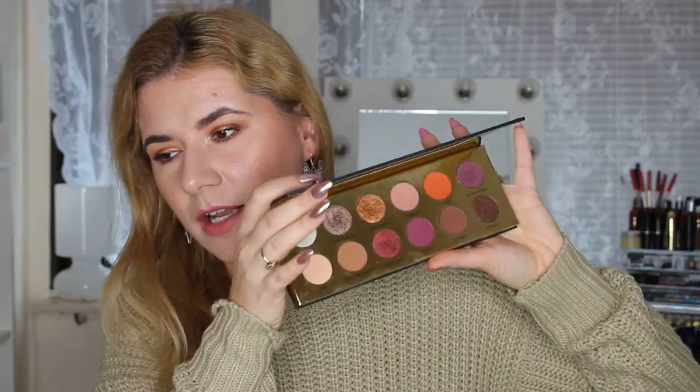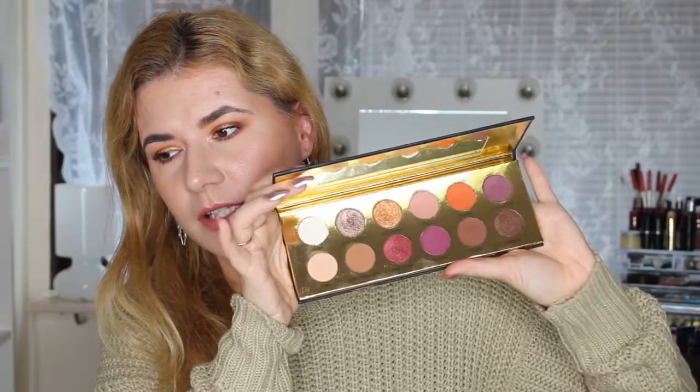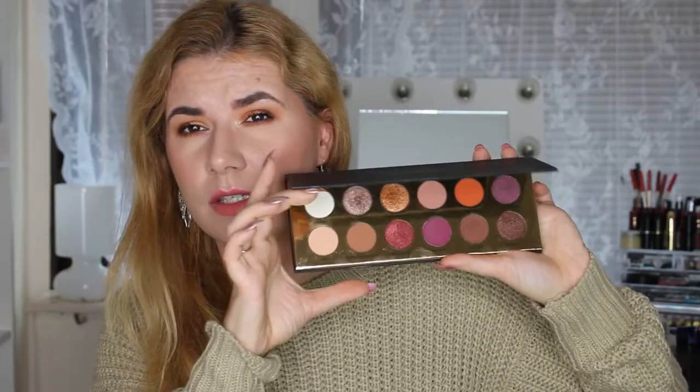I also got this palette as a birthday gift from my sister — the Queen of Hearts palette. I've already talked about it on my channel and I filmed a fall makeup look with it coming up next week. I love this palette — I use it not every day but almost every day, switching between it and my other palettes.